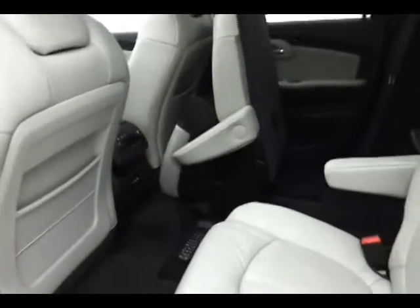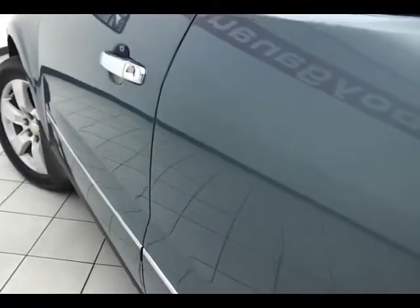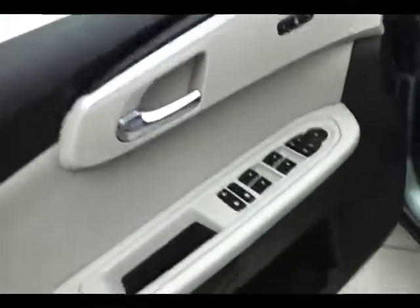This LTZ has keyless entry with remote start, power windows, locks, mirrors, and memory settings for two drivers.